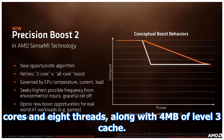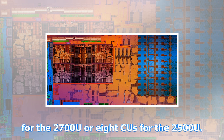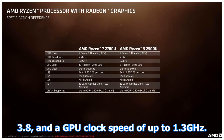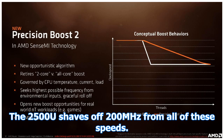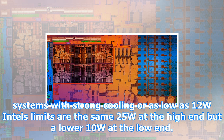Both chips include a single Zen CCX — a module containing four cores and eight threads — along with four megabytes of level three cache. They integrate this with either 10 Vega compute units (CUs) for the 2700U or 8 CUs for the 2500U. The 2700U has a base clock speed of 2.2 GHz, boosting up to 3.8 GHz, and a GPU clock speed of up to 1.3 GHz. The 2500U shaves off 200 MHz from all of these speeds.